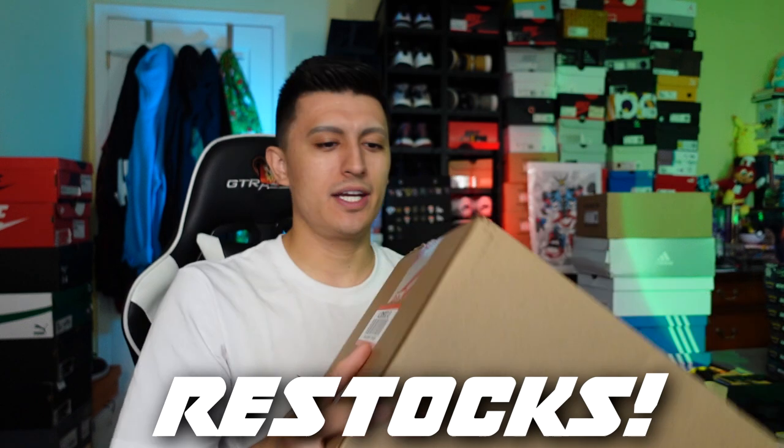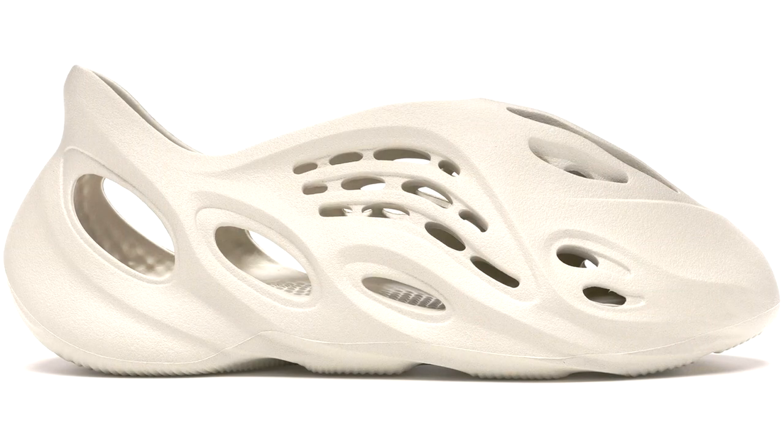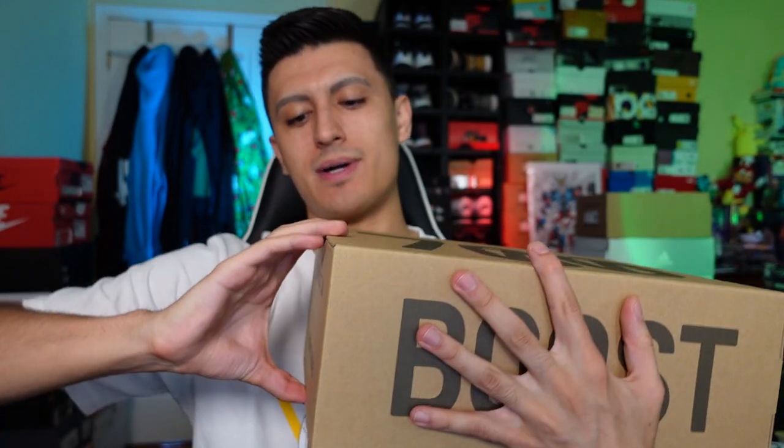This is a Yeezy restock right here in Canada. They restocked a bunch of different Yeezys with member exclusive access on the Adidas app. They also restocked Yeezy Foam Runners but unfortunately I took some L's on those. For now we ended up with a different pair of Yeezys. This is a pair I actually used to have but the sizing was too small — Adidas sent a size 9.5 and they were fitting a little too snug.